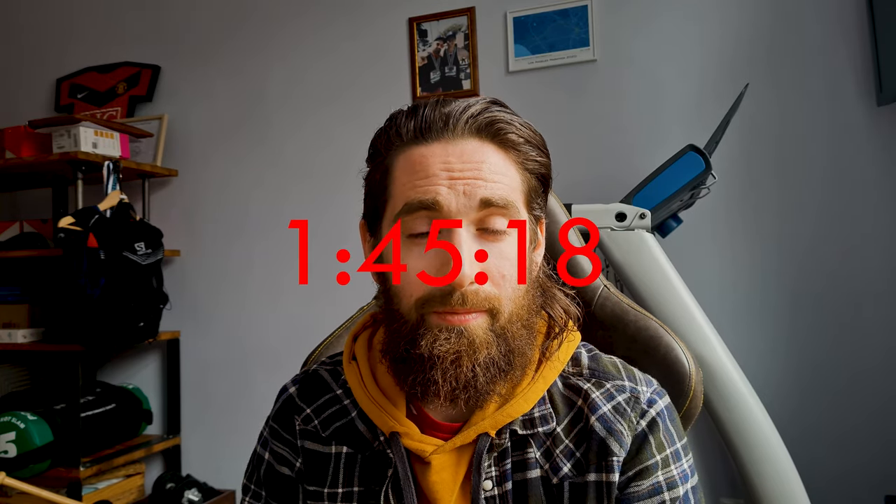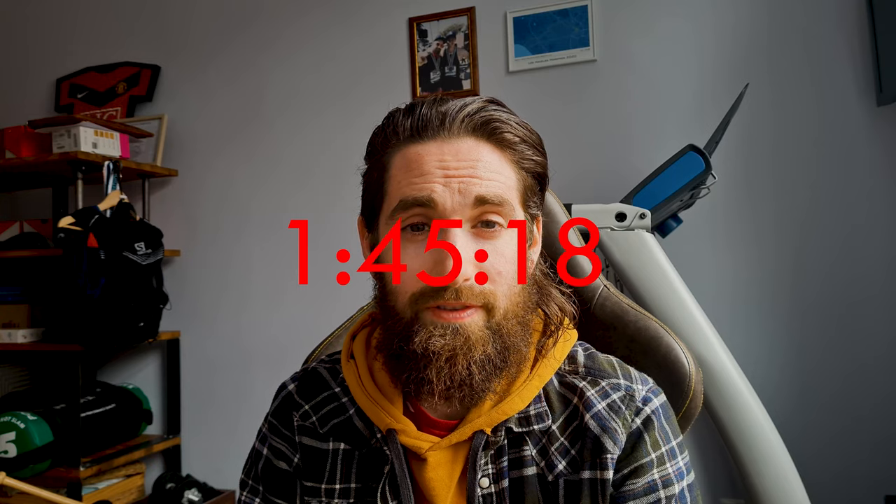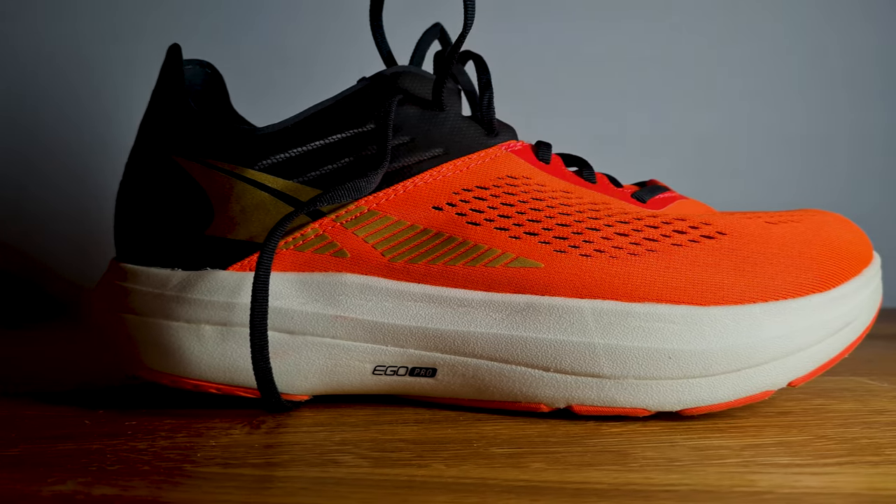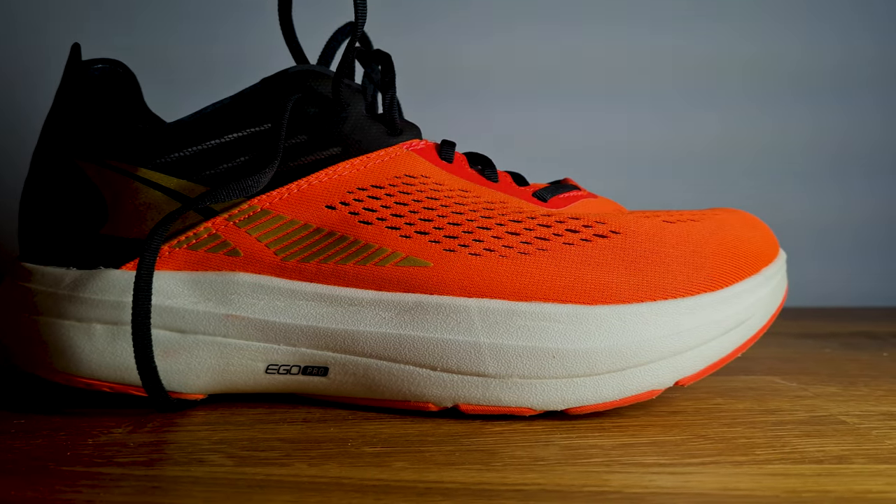So after one hour, 45 minutes, and 18 seconds, I managed to cross the finish line, which is four minutes faster than my race eight months ago. I would have wanted to run under 1:45, but I'm happy with the result and snagging a PB, obviously.